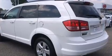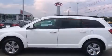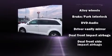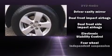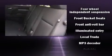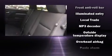Dodge ensures the safety and security of its passengers with equipment such as dual front impact airbags, front side impact airbags, traction control, brake assist, anti-whiplash front head restraint, a security system, and four-wheel disc brakes with ABS.